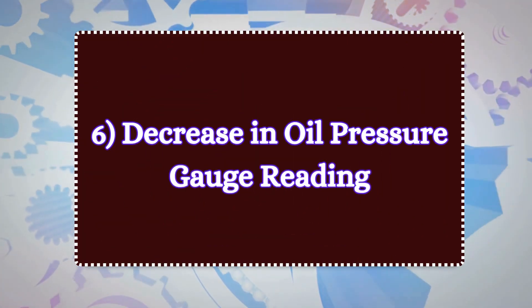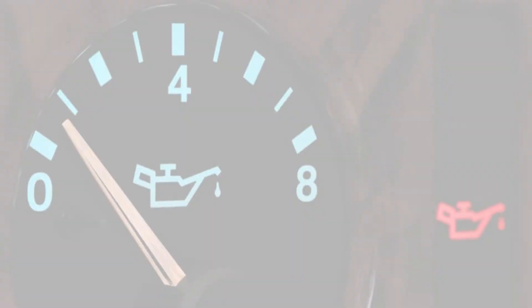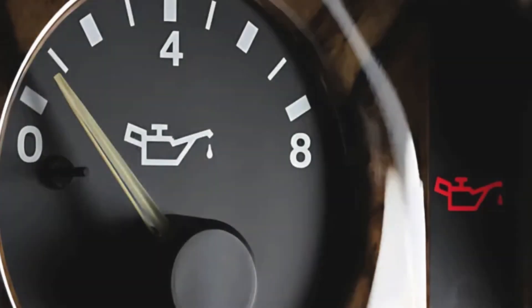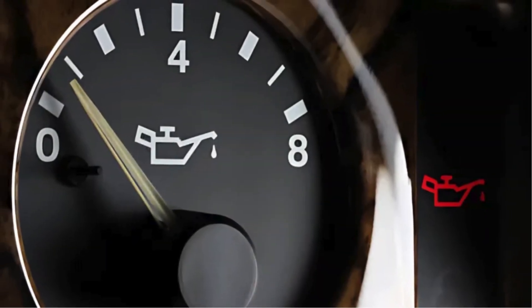Number six: decrease in oil pressure gauge reading. Keep an eye on your oil pressure gauge. A sudden drop in pressure is a big red flag that your oil pump might be failing.